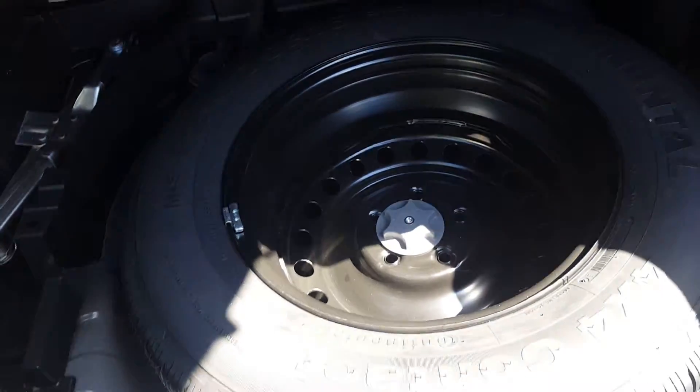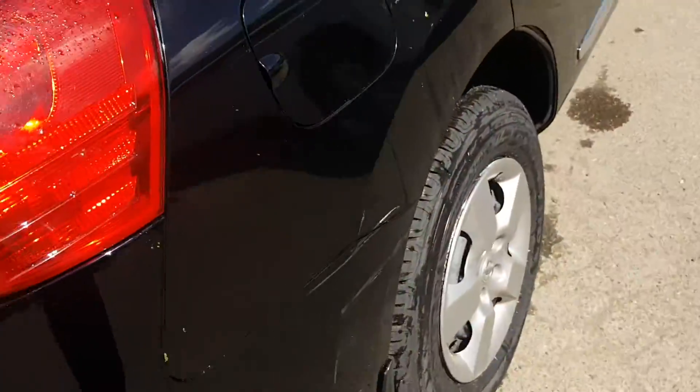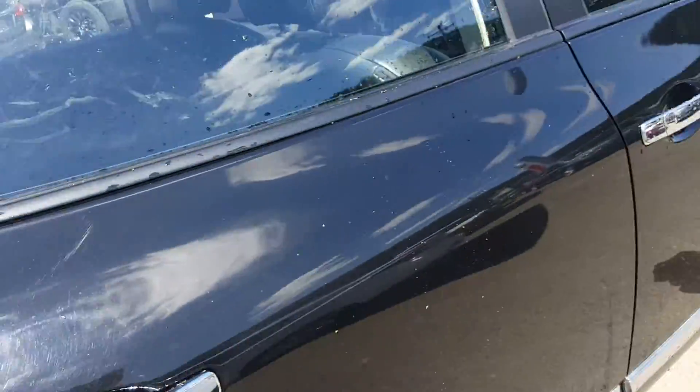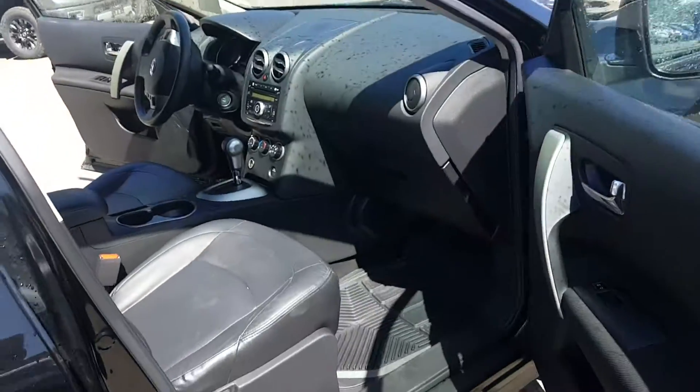Under there is your spare tire — full-size spare — as well as your jack and everything like that in there, definitely an awesome feature. Closing it up and looking at this side — same idea, lots of room in there, tons of room.